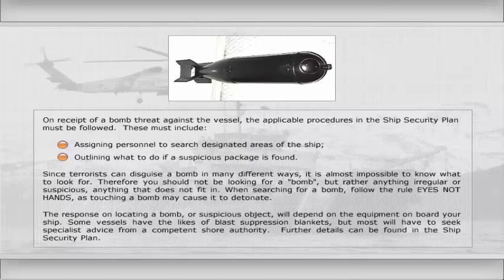The response on locating a bomb or suspicious object will depend on the equipment on board your ship. Some vessels have the likes of blast suppression blankets, but most will have to seek specialist advice from a competent shore authority. Further details can be found in the ship security plan.